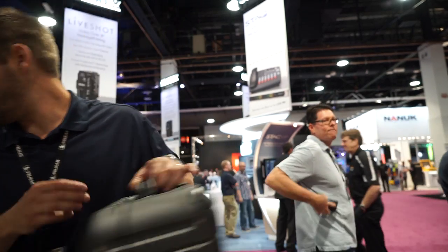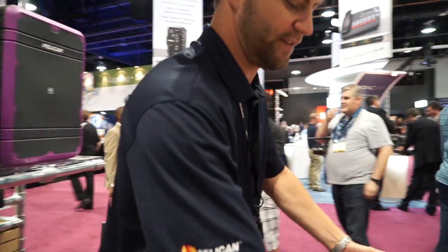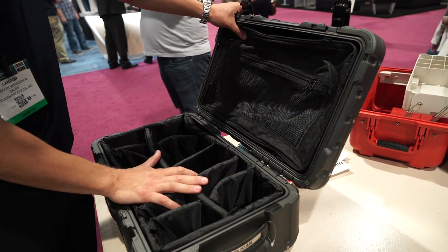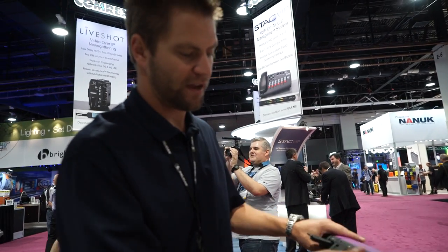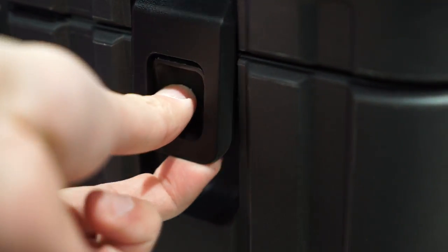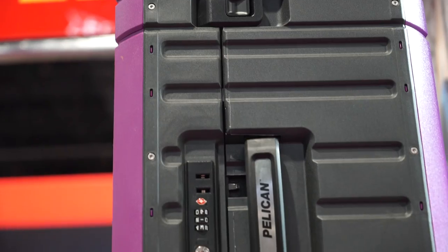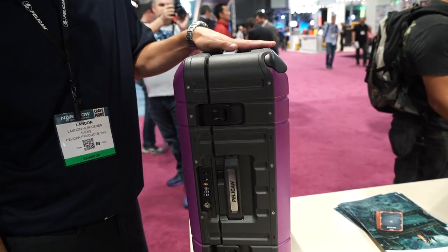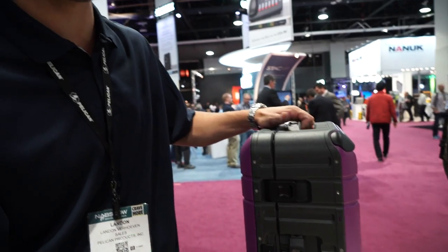Some of our other models actually have a luggage insert inside. It's got a lid organizer and we also display the padded divider in there as well. It's got TSA approved locks, making it obviously easy to travel with. Everything, as you can see, is recessed, so it keeps down a lot of the normal baggage issues you might have at the airport — something getting sheared off or damaged in transit.